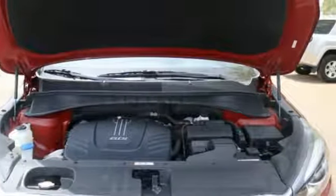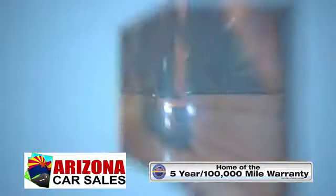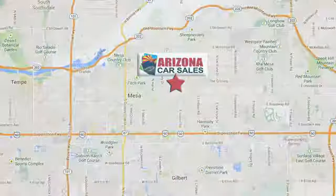Take it for a test drive today. At Arizona Car Sales you won't find a better vehicle for a better price. Conveniently located at 1648 East Main Street in Mesa, Arizona.